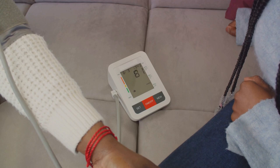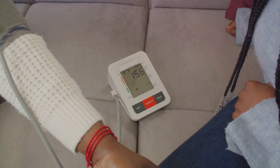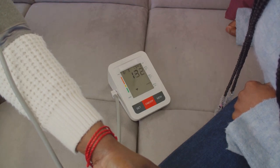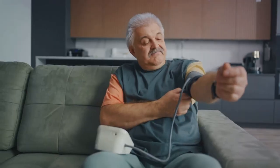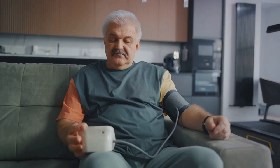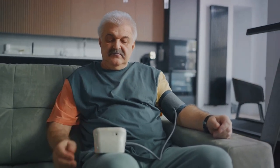Perceived barriers are next. These are the obstacles that prevent a person from taking action. Traditional blood pressure monitoring methods can be inconvenient and uncomfortable. Automated office blood pressure monitoring, on the other hand, can help overcome these barriers, making the process much easier for patients.